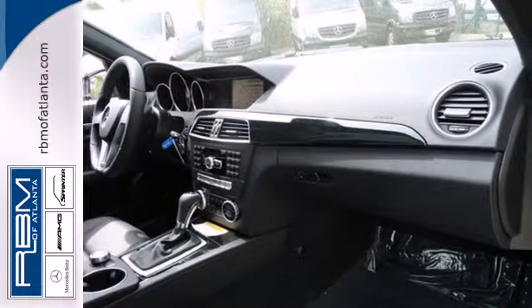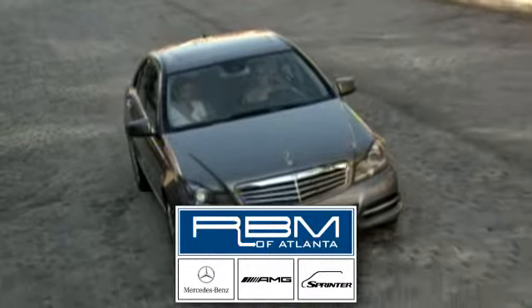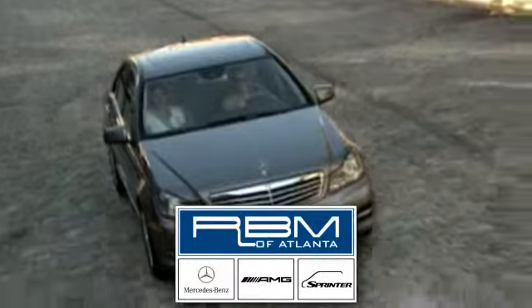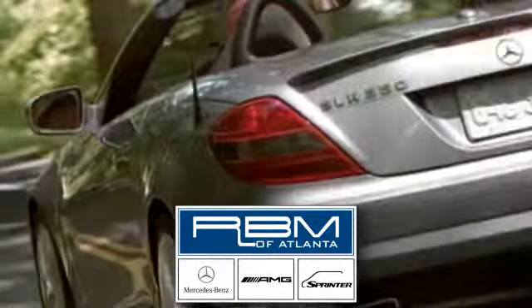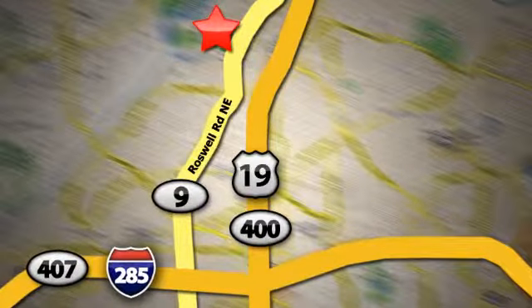A refined cockpit and fun drive are within reach. Come in today. At RBM of Atlanta in Sandy Springs, we have the best selection of new and top-quality pre-owned vehicles to choose from. We are conveniently located at 7640 Roswell Road in Atlanta.